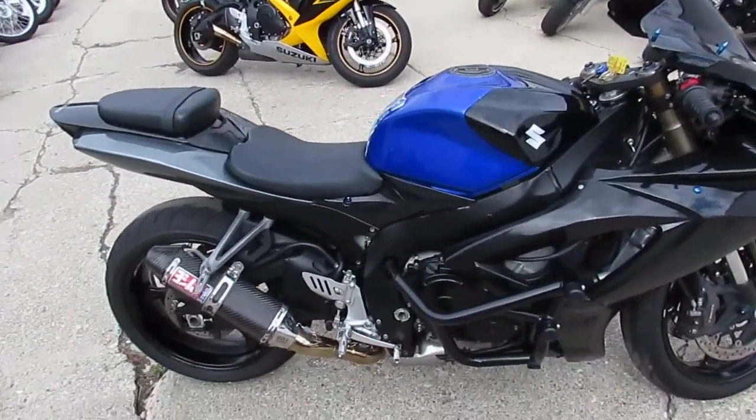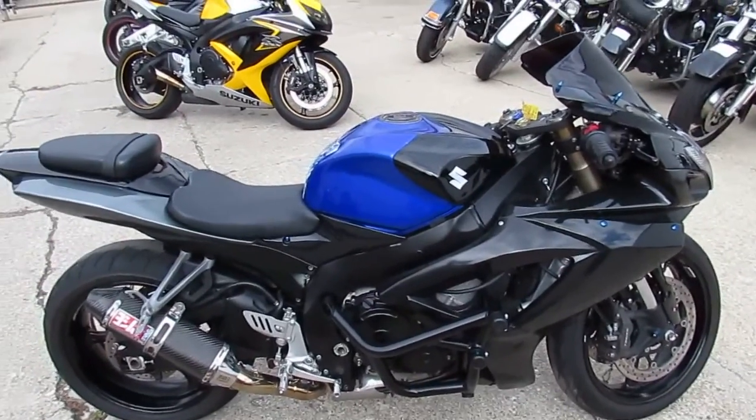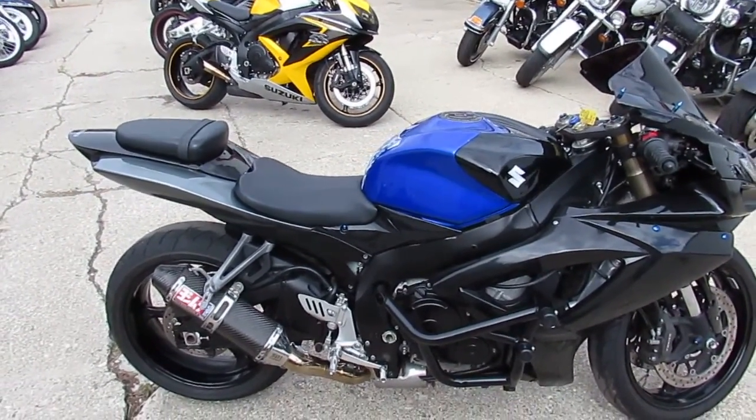We got this thing priced at $5,999. Visit our website at ApprovalPowerSports.com. We've got guaranteed financing.